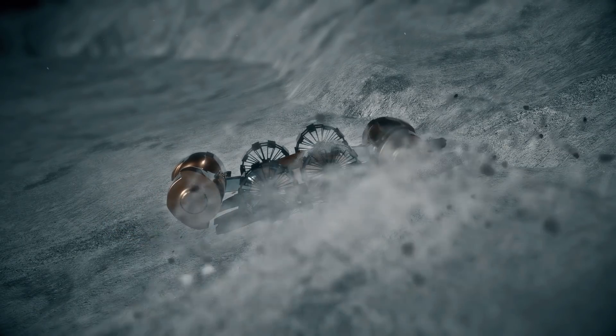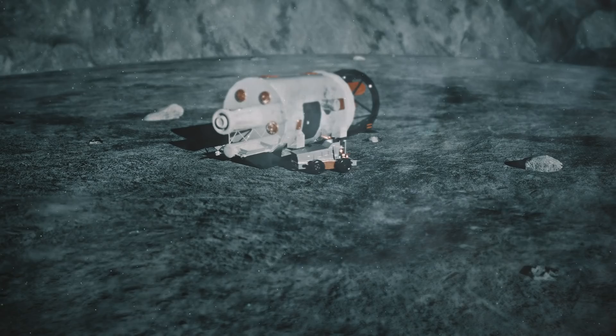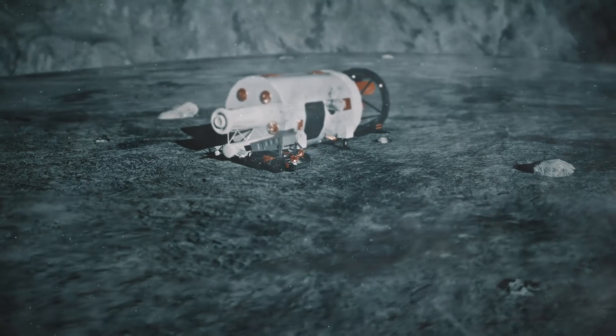Meanwhile, ice and regolith will be mined to provide raw resources for the base. Using only elements found on the moon, we can fabricate the essential components for sustaining human life.